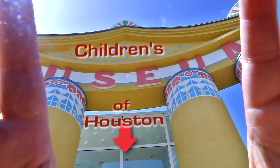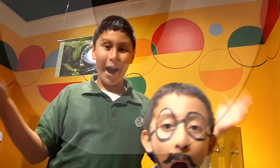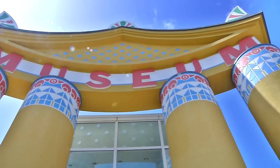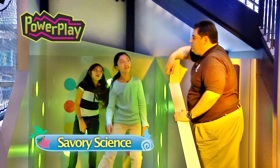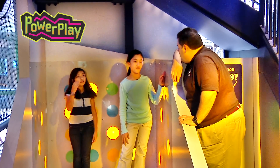Hey, I'm Mr. O, here with another moment at the Children's Museum of Houston. Cut, and that's a wrap. Thank goodness, I'm starving.